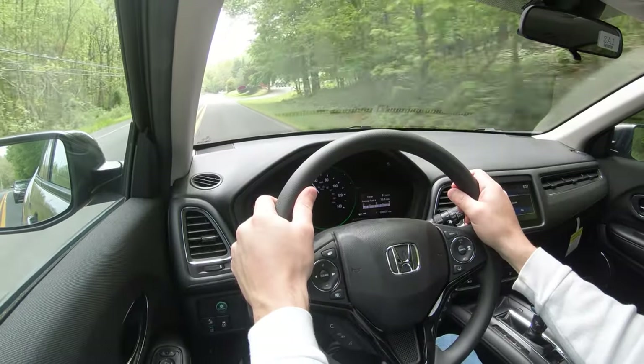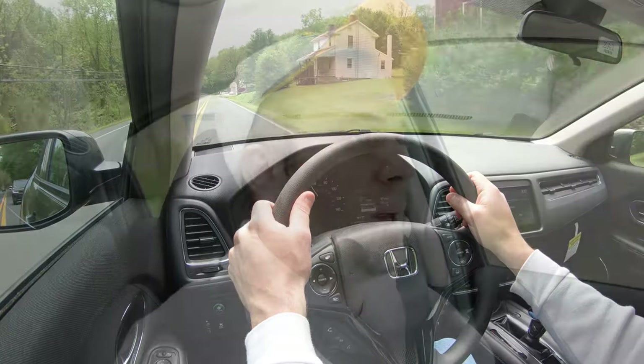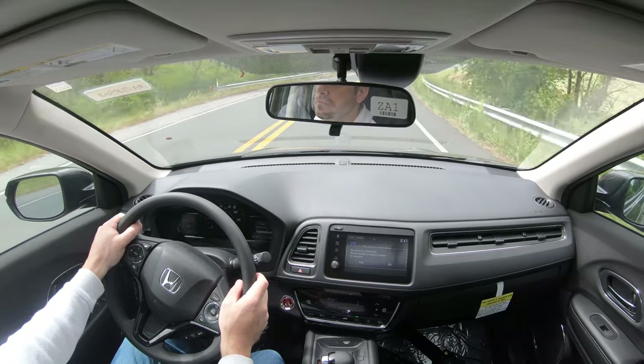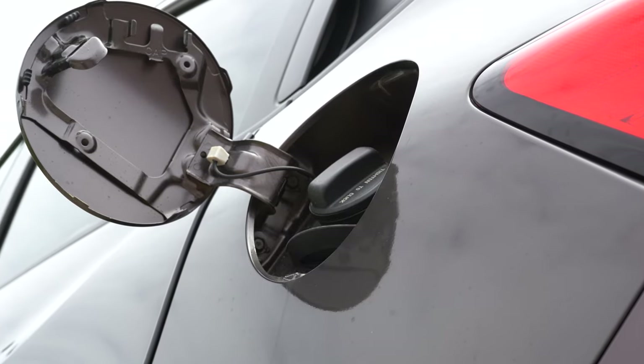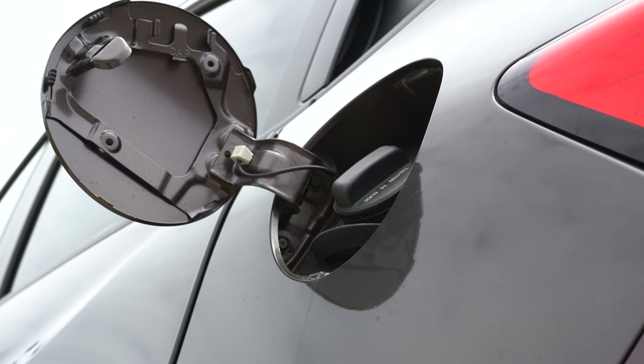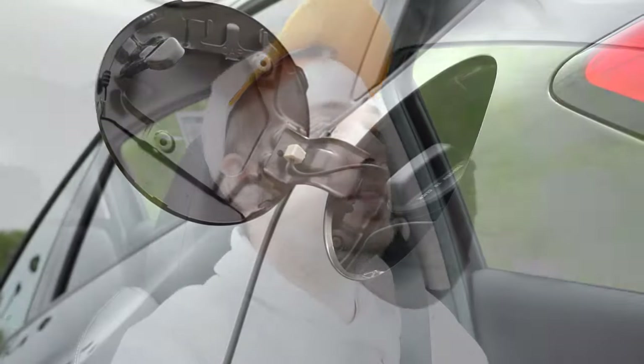Zero to sixty comes in at approximately 9.6 seconds according to Motor Trend, so we have to be honest — on paper that number is quite slow. We will test out the acceleration in a little bit. MPG numbers come in at 28 city, 34 highway for the front-wheel drive, and 27 city, 31 highway for the all-wheel drive. Either way, it takes regular unleaded 87-octane fuel, which is always nice to save you a little bit of money.